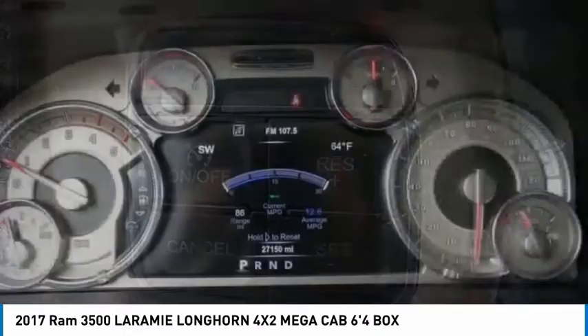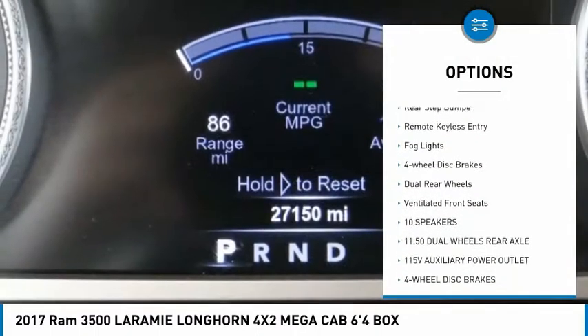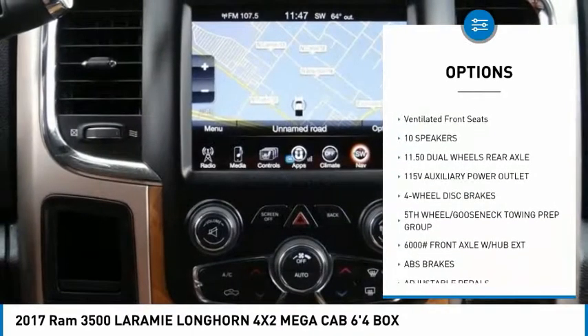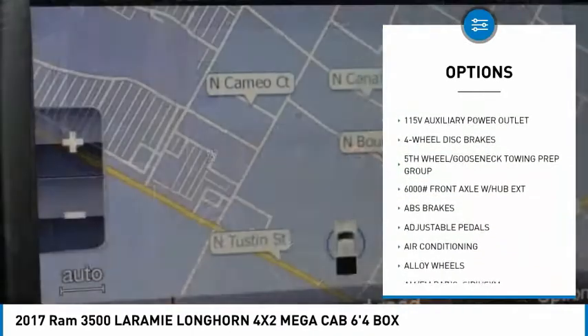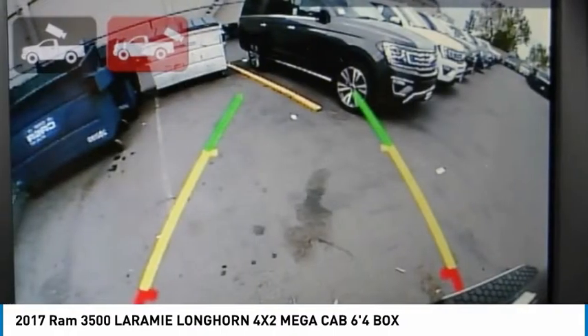Here are some of this vehicle's great options: electronic stability control, alloy wheels, brake assist, traction control, rear step bumper, remote keyless entry, fog lights, four-wheel disc brakes, dual rear wheels, and ventilated front seats.